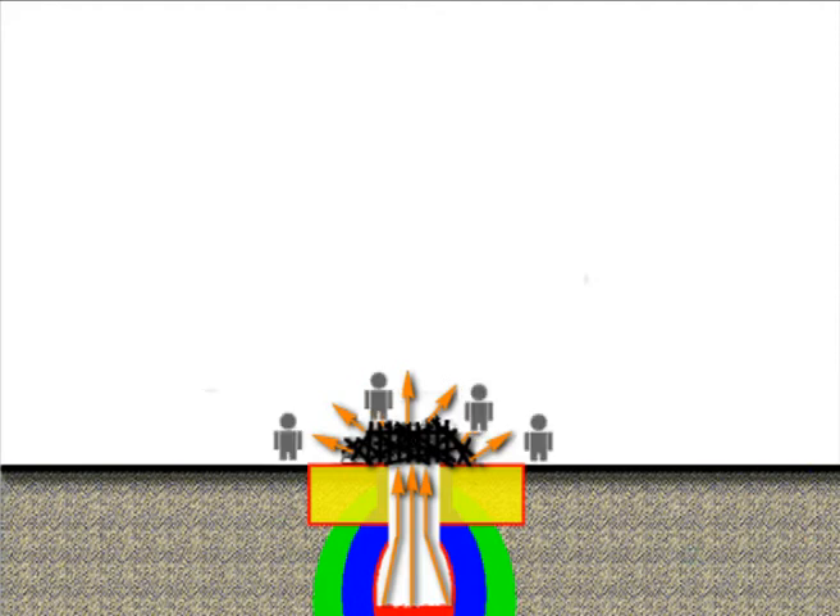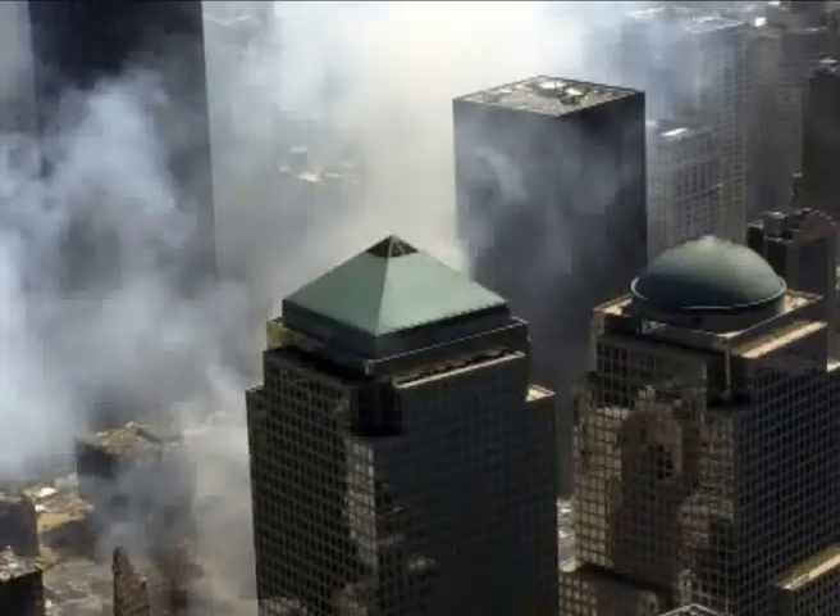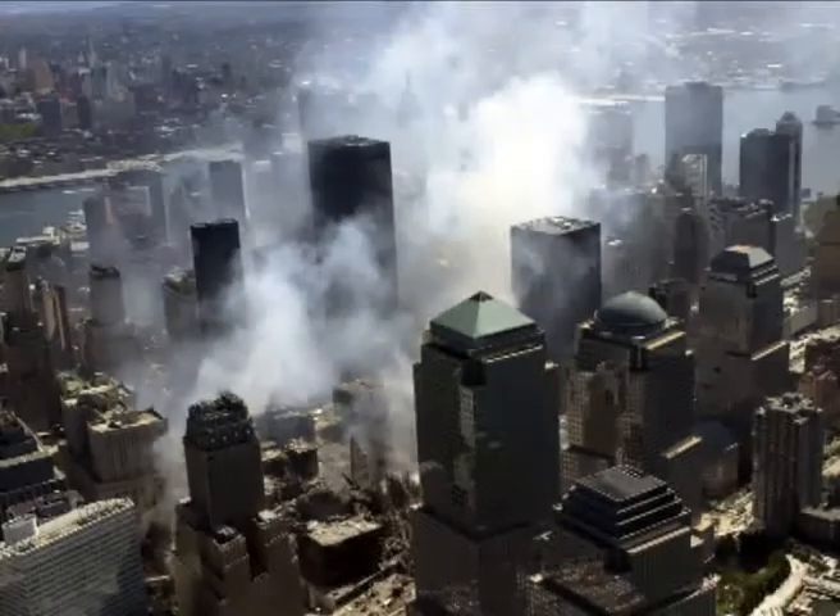Anyone who was walking around there — Manhattan residents, Ground Zero workers, or whoever — when they inhaled the radioactive vapour, that was the main source of radioactive exposure.